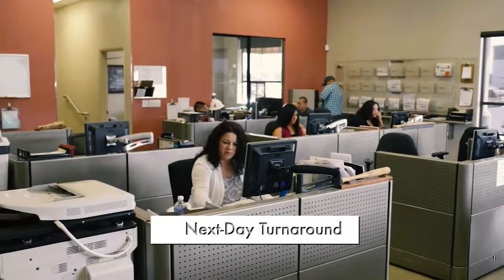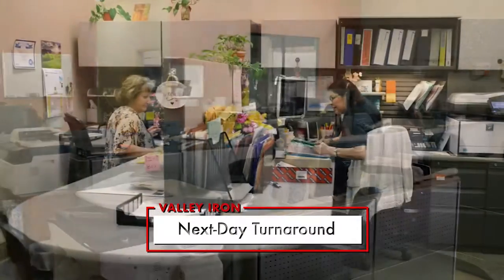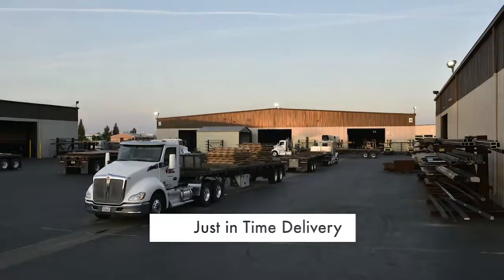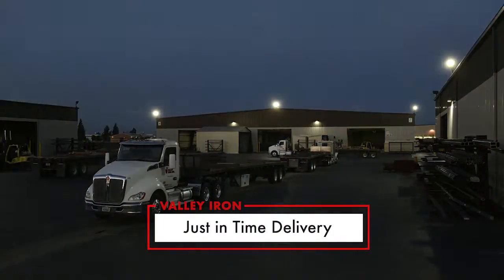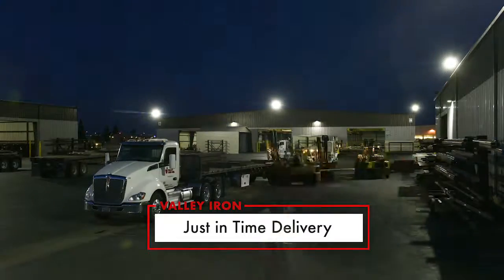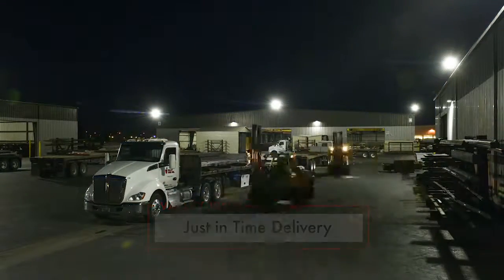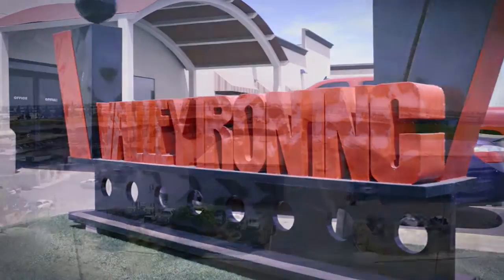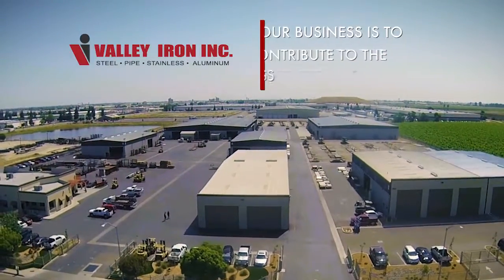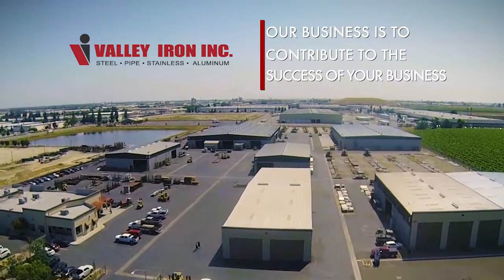When it comes to fulfilling your order, next day turnaround is standard at Valley Iron. And so is just-in-time delivery on our own fleet of trucks for timely arrival of your order throughout Central and Northern California, including the Bay Area. Place your next order with Valley Iron, where our business is to contribute to the success of your business.